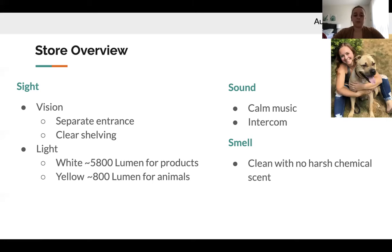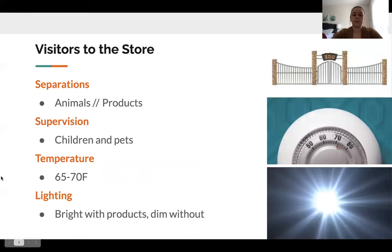For smells, we want to avoid harsh smells that could harm olfactory receptors in animals and people. The store should still smell clean without smelling like it's masking a different scent. For visitors, we want a separation between animals and products — a gate that gives a clear indication when you're about to walk into a section with animals, allowing better supervision when people have children or pets with them.